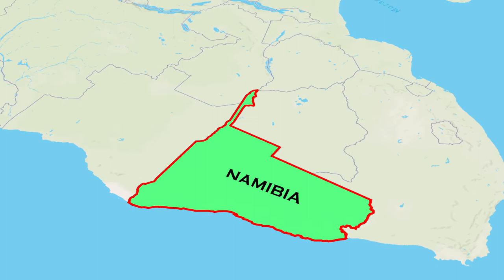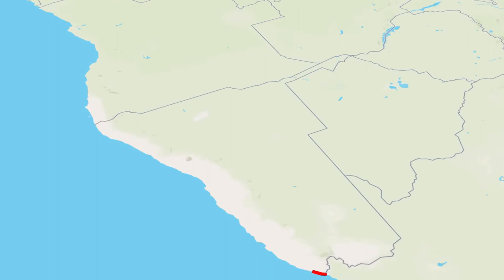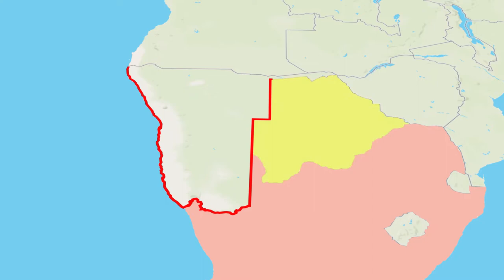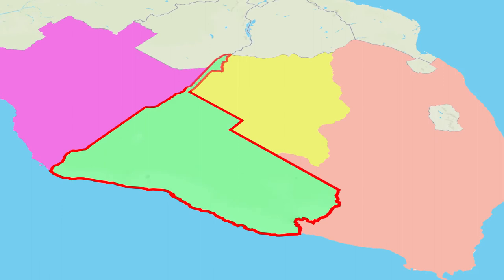Namibia, a country in the African continent's southwestern region, is one of the continent's driest. It has a western boundary with the South Atlantic Ocean and a coastline length of 1,572 kilometers. It shares a border with South Africa in the south, and straight perpendicular borders with South Africa and Botswana in the east. It has a border with Angola in the north — so this is Namibia, with its three neighboring countries sharing a border.